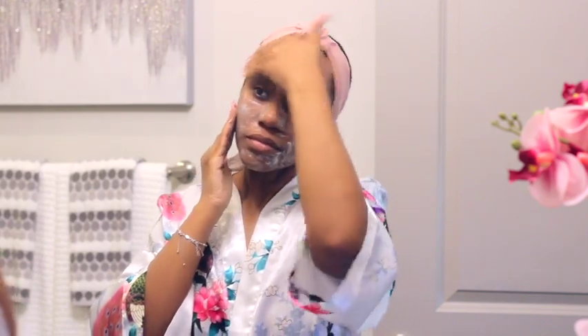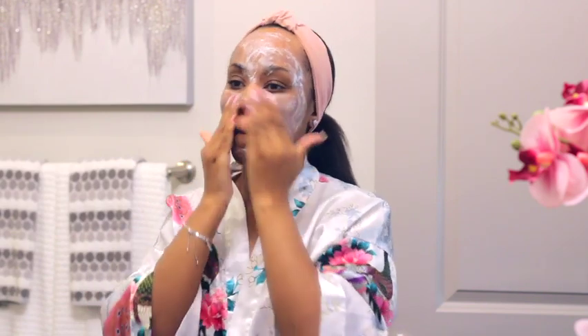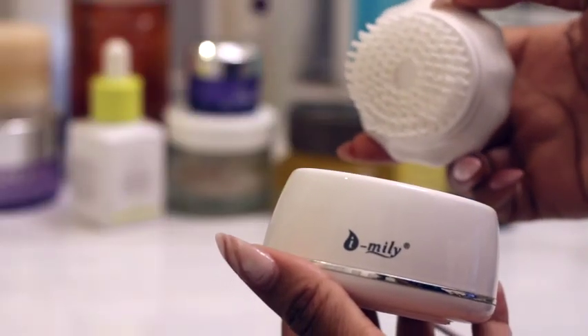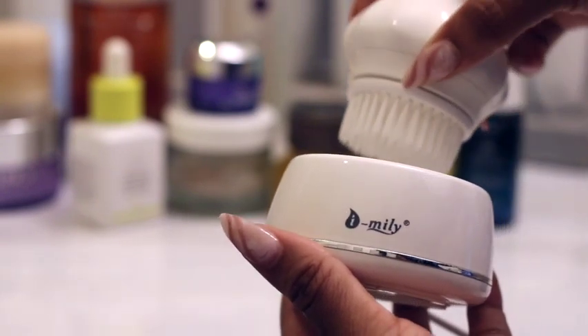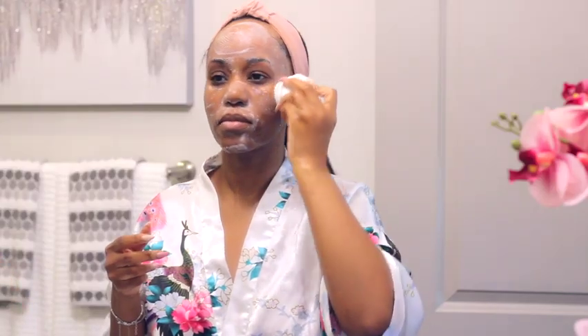As you can see, I put the cleanser on without water first — this is just to let it do its thing for a minute. Then I go in with a cleansing brush. I got this little brush on Amazon for about twenty dollars years ago; I can't find the exact model anymore but I can find replacement heads so I haven't replaced it. I know the use of facial brushes is a bit controversial in the skincare community, but for me it is a must — this was the first step I introduced into my skincare routine that helped me see a major reduction in breakouts.